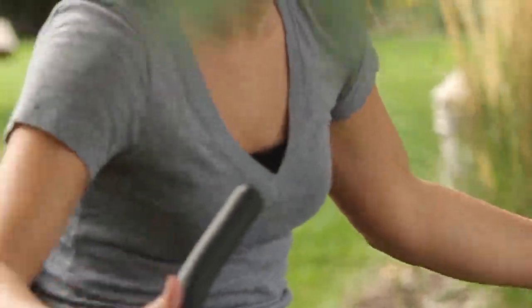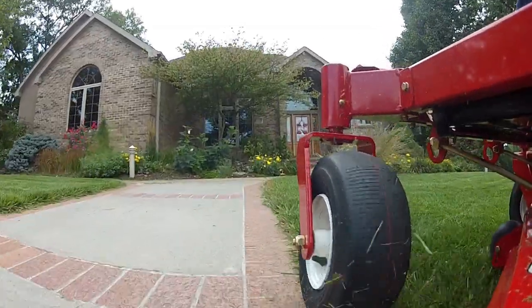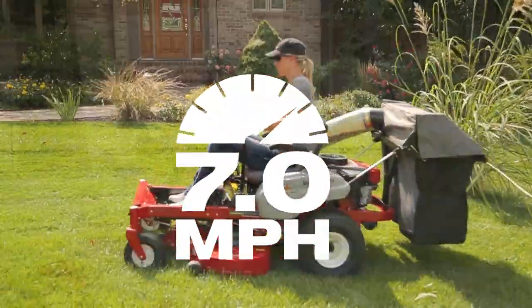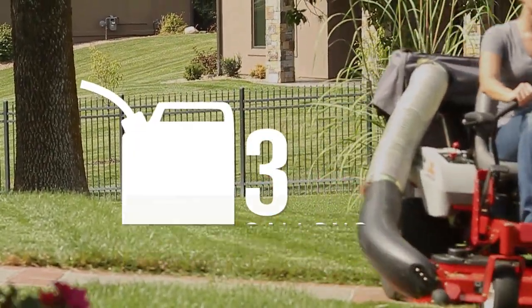With integrated parking brake, the Viper comes with a twin-lever swing-out control system to give you precision striping and maneuverability to cut around your valuable landscape features. With 7 mph top speed and a 3-gallon fuel tank, you'll easily mow 2 acres in under an hour.